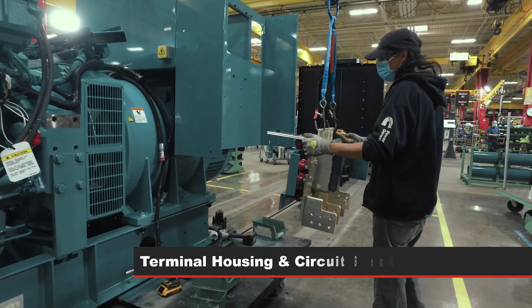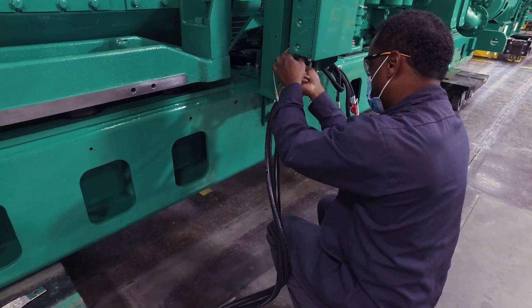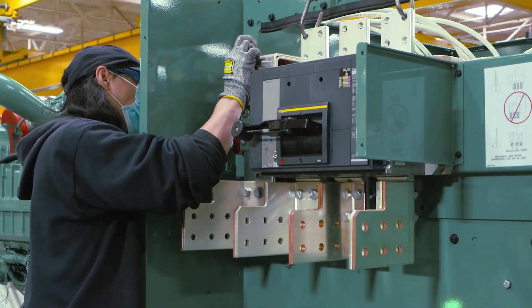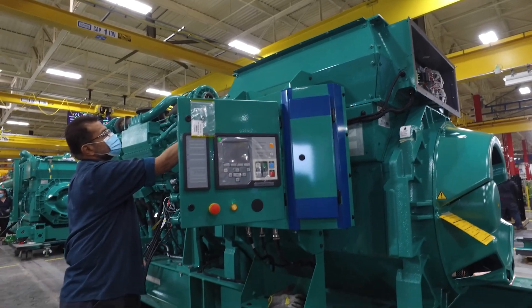The generator next goes through the terminal housing and circuit breaker stations, with operators installing the prepped alternators and circuit breakers. Quality control at this station is as crucial as ever to ensure the emergency stop button on the generator performs correctly if needed.